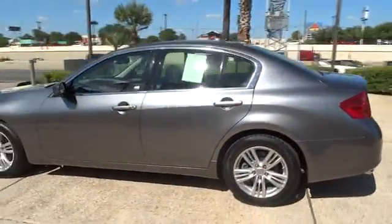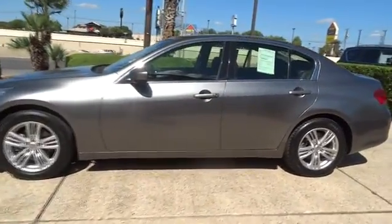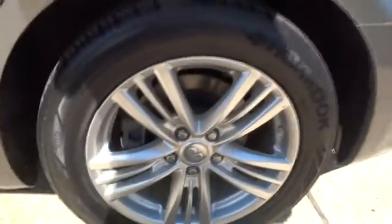Anti-lock braking system, keyless entry, stability control, traction control, steering wheel audio control, power passenger seat, all-wheel drive, backup camera, Bluetooth, leather-wrapped steering wheel, power steering, adjustable steering wheel.